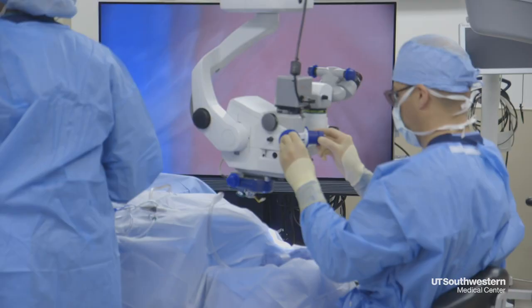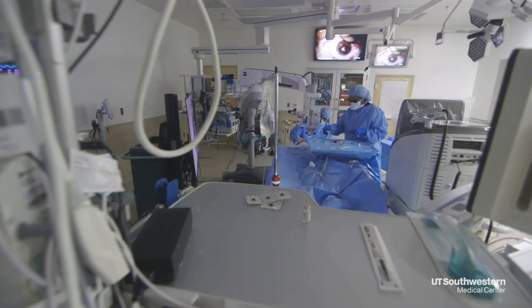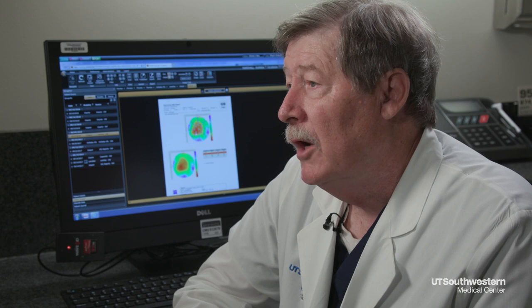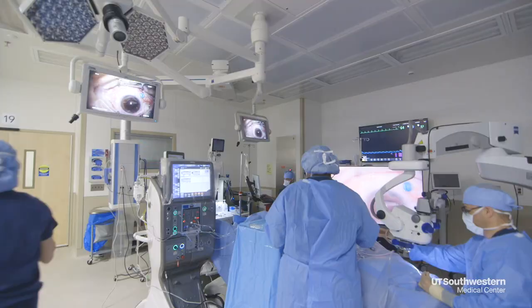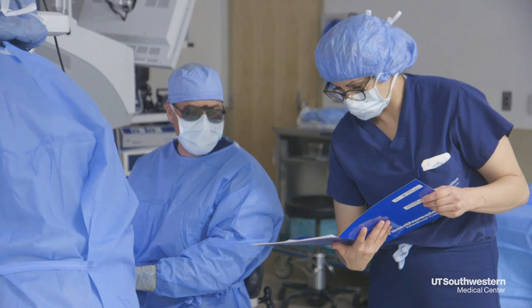The procedure performed today is called DMEK — D-M-E-K — standing for Descemet Membrane Endothelial Keratoplasty. Through brilliant innovations, doctors are now able to virtually selectively replace the layer that needs to be replaced. UT Southwestern was the first medical center in the DFW Metroplex to adopt this new and improved delicate surgery.